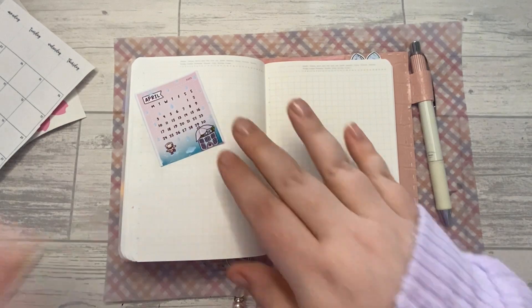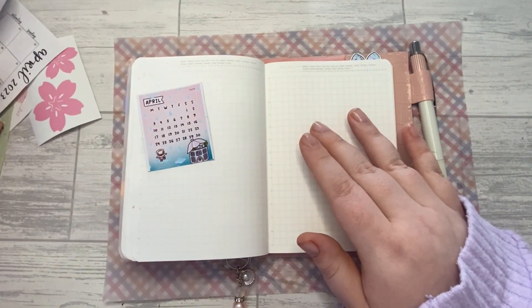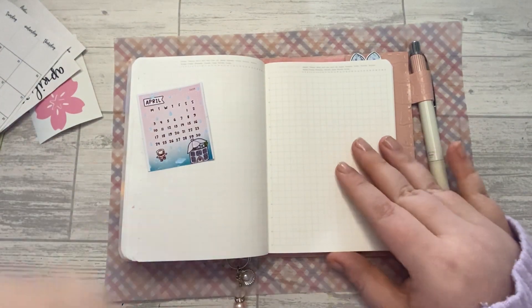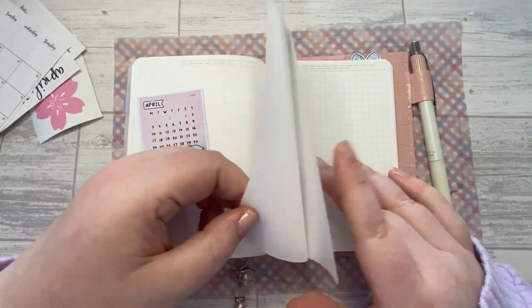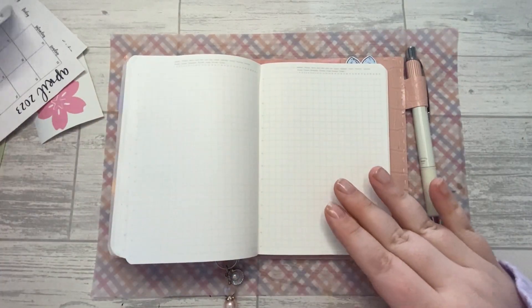I'm not sure how I want to do this — I should have really thought about it beforehand. You know what, I'm going to stick the calendars down while I think about it. Let's do it a little bit different — why not? They're quite a nice little fit.